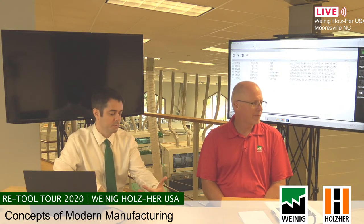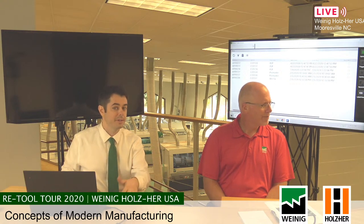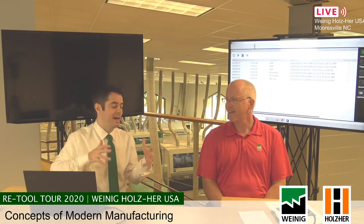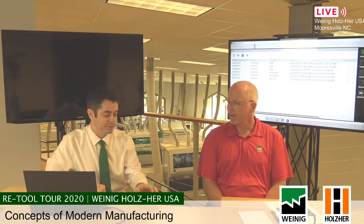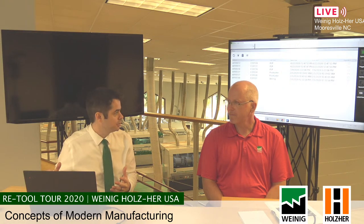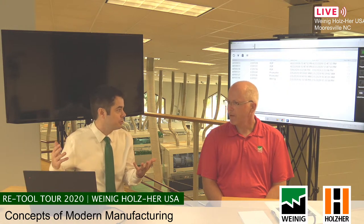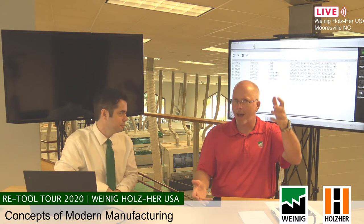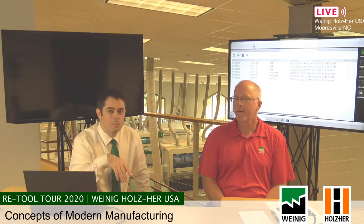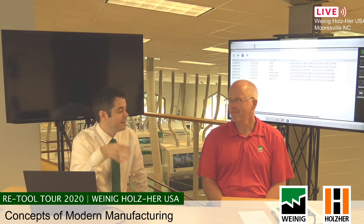Different templates have their own sets of attributes. Going back to the cabinet door application — a double panel template may have a couple more attributes the user has to define because that's the nature of the part. For example, a white melamine upper is going to have fewer choices than a parametric hutch — which could have 37 order attributes — versus a simple height-and-width entry for a basic melamine door.